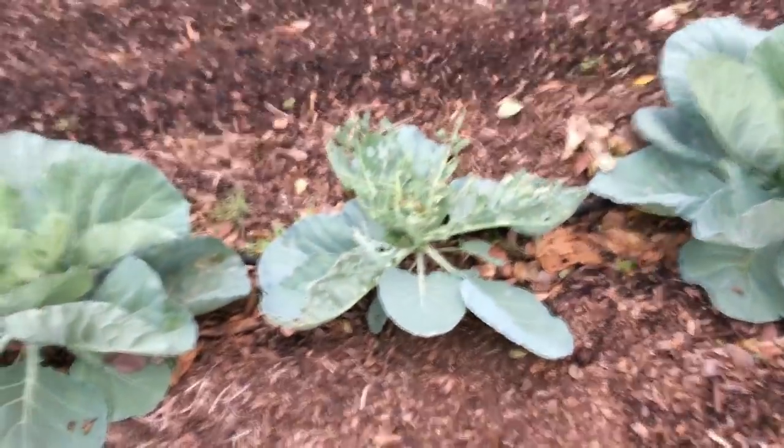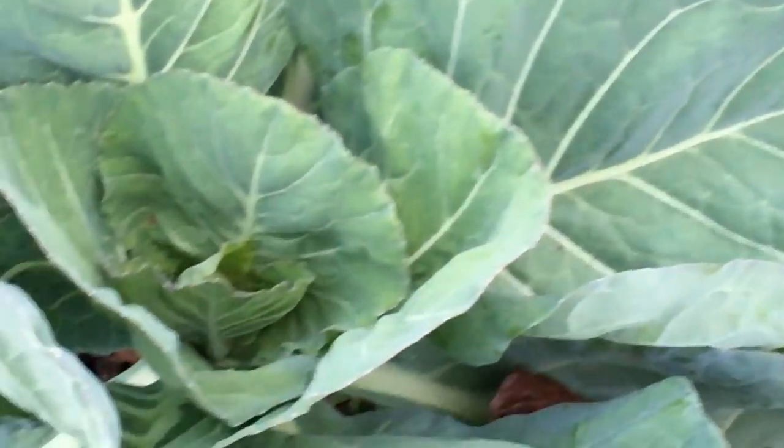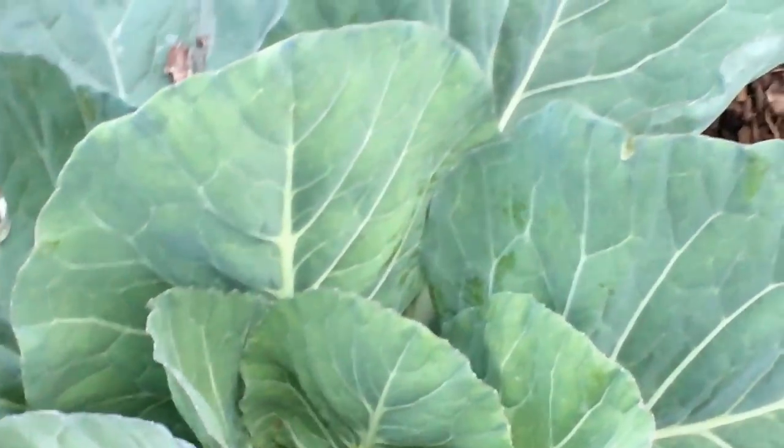Got some cabbage over here that looks kind of eaten up, but the rest of them look pretty good. They just have a long way to go. I don't know if they're gonna make it or not — I planted too late.